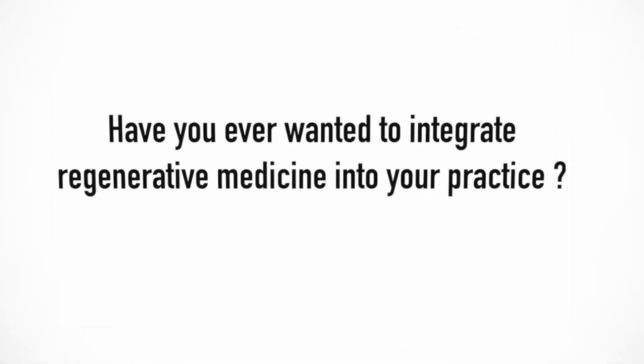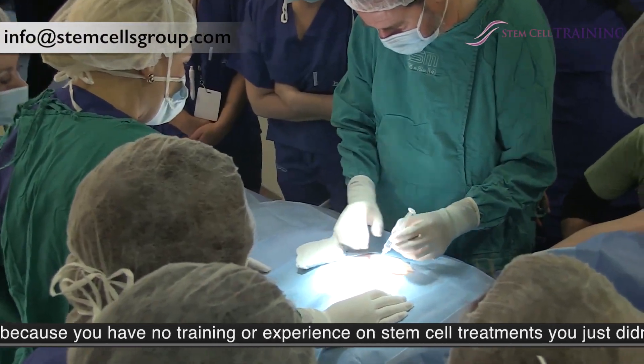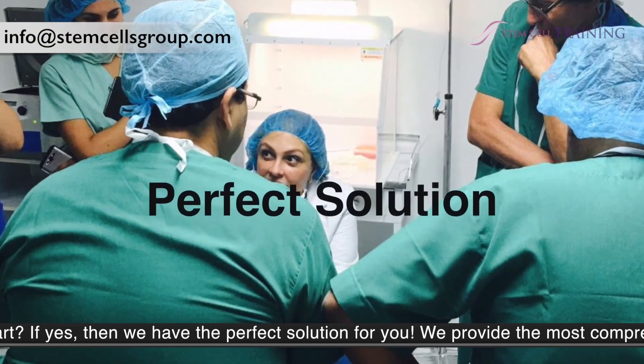Have you ever wanted to integrate regenerative medicine into your practice? But because you have no training or experience on stem cell treatments, you just didn't know where to start? If yes, then we have the perfect solution for you.